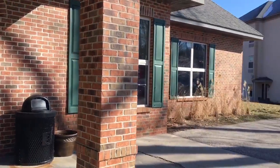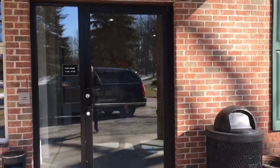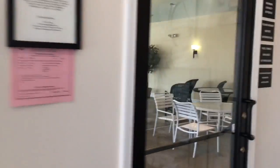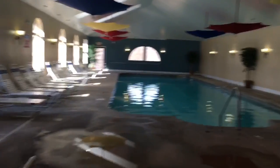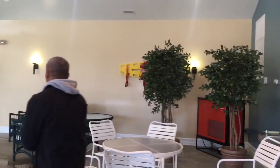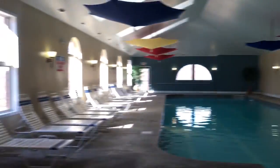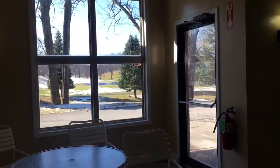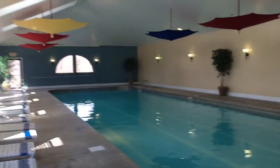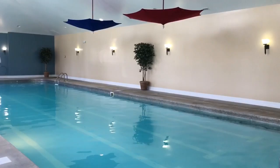We actually had to walk over to the pool house. This is the pool house — oh, it's warm in here! This is the swimming area. It's toasting in here. I don't know if you can see outside — there's snow out there because we're up north. Nice and warm pool!